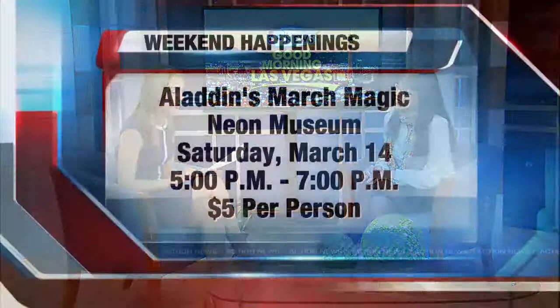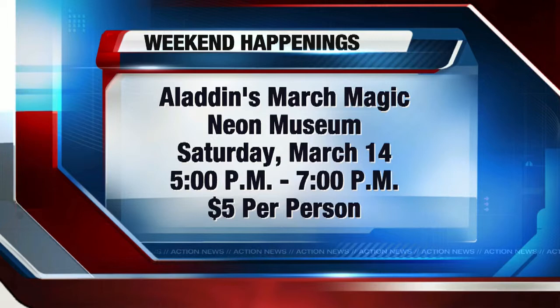Give us the website one more time for people who want more information. It's www.neonmuseum.org. The event is Aladdin's March Magic, March 14th from 5 to 7 p.m., and it's $5 per person — super affordable. Thank you so much for being here, Danielle. And again, let's remind our viewers: Aladdin's March Magic at the Neon Museum, Saturday, March 14th, from 5 to 7 p.m., $5 per person. If you've been out there yourself and this time want to take your kids and family, this will be a great program. We'll be right back.